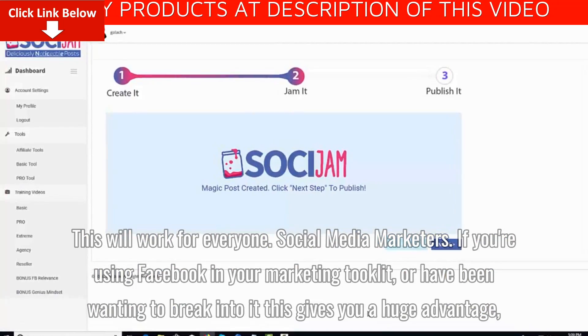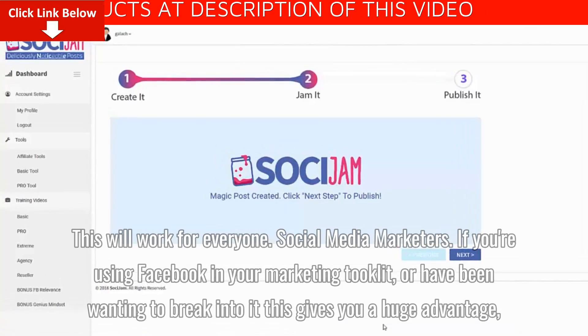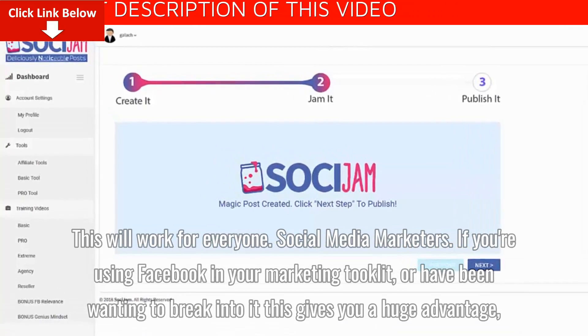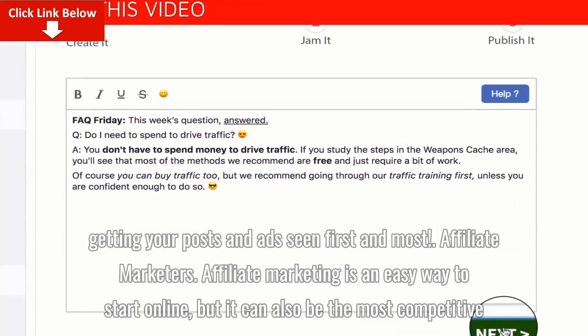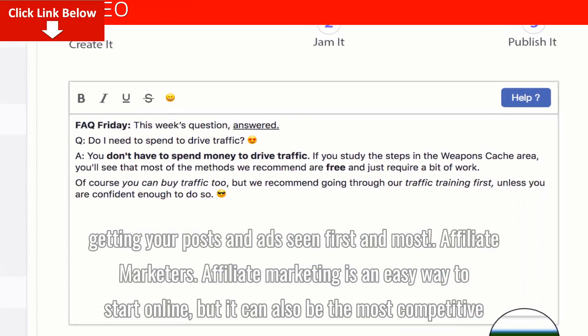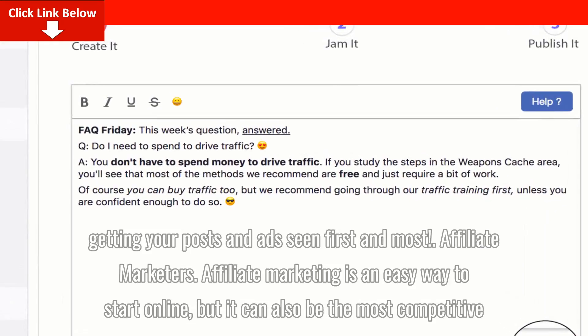Social Media Marketers: If you're using Facebook in your marketing toolkit, or have been wanting to break into it, this gives you a huge advantage — getting your posts and ads seen first and most.